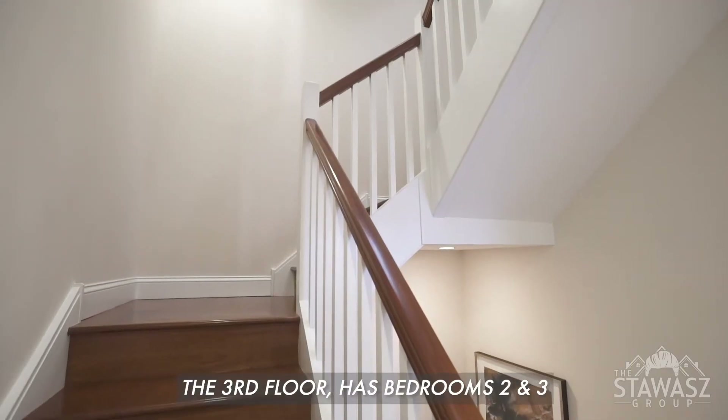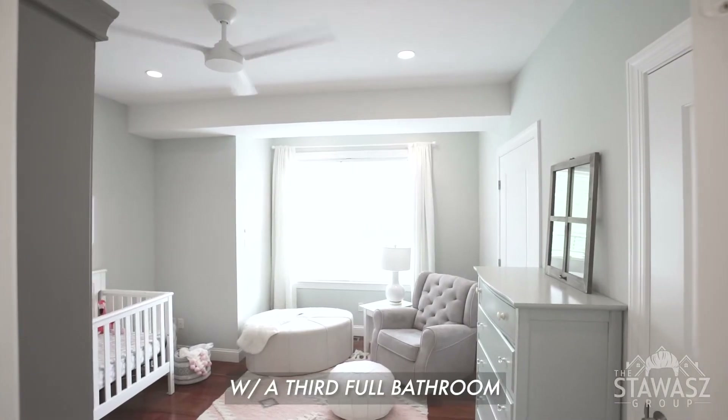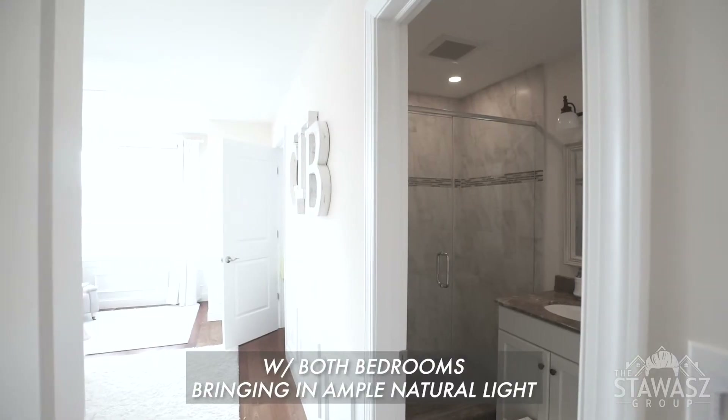The third floor has bedrooms 2 and 3 with a third full bathroom, with both bedrooms bringing in ample natural light.